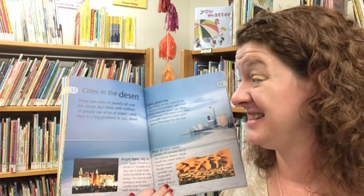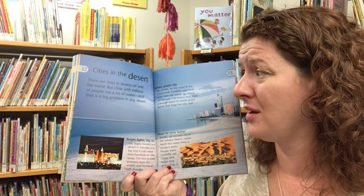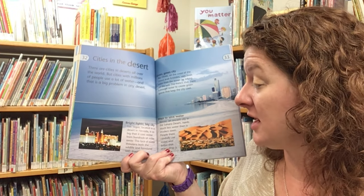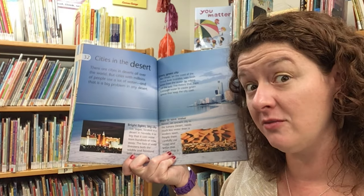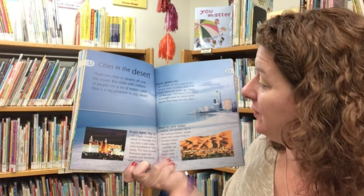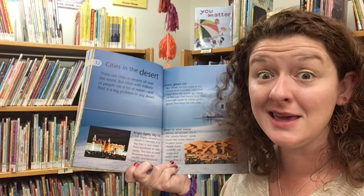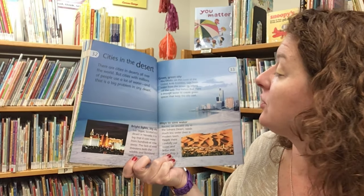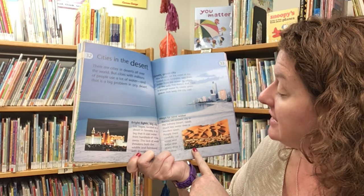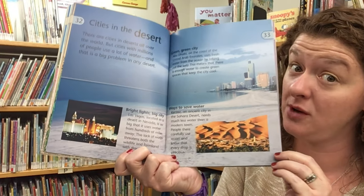There are cities in deserts all over the world, but cities with millions of people use a lot of water — and that's a big problem in any desert. Las Vegas, located in the desert in Nevada, is so big that it uses water from hundreds of miles away, threatening wildlife and farmland with drought. Abu Dhabi, on the coast of the United Arab Emirates, uses fresh water from the ocean by removing the salt, creating green spaces that keep the city cool. Ksar, an ancient city in the Sahara Desert, needs much less water than a modern town — people there carefully use water and know that every drop is precious.